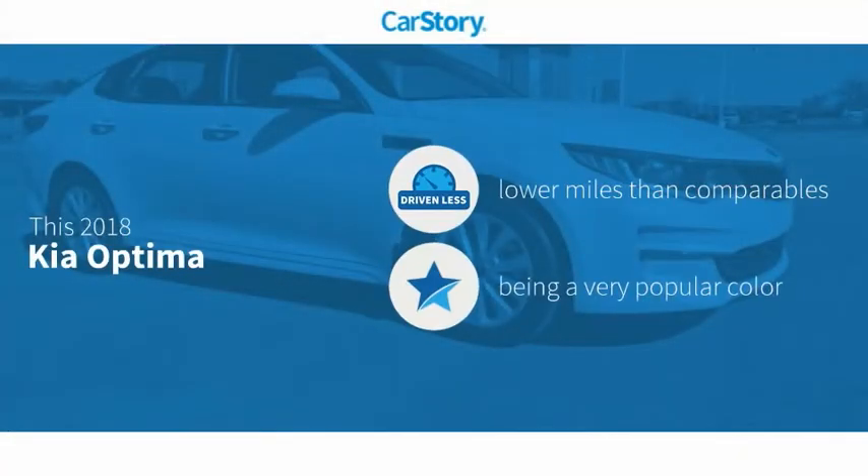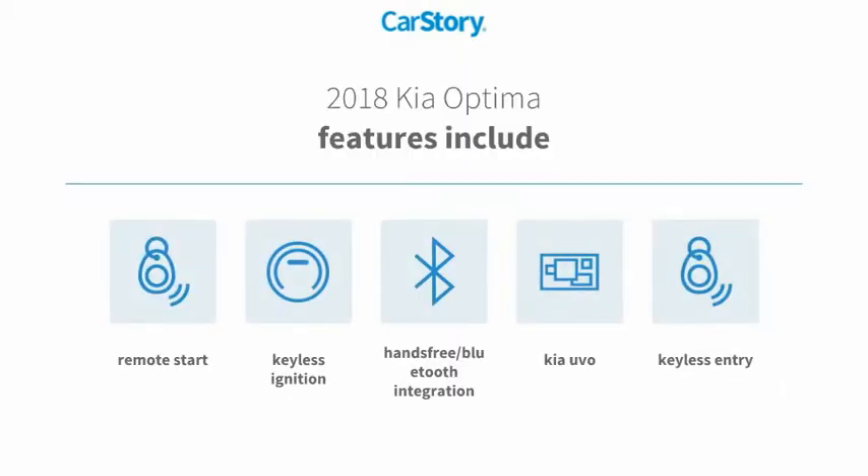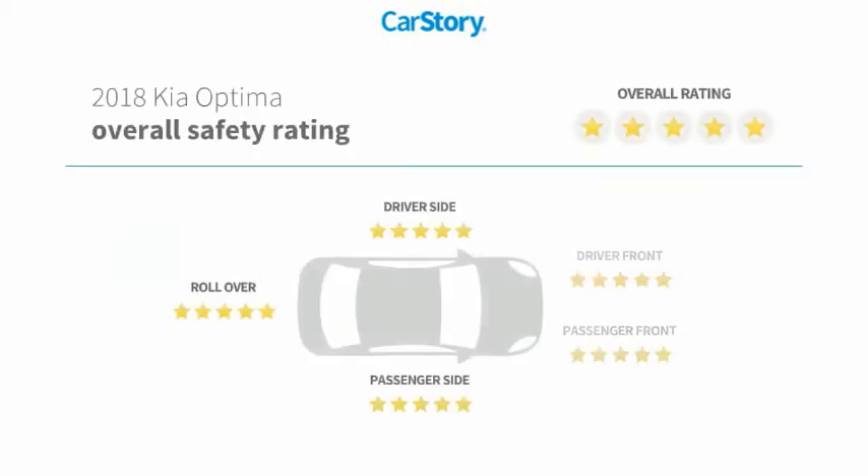Carfax research indicates this vehicle as having lower miles with less wear and tear. Features also include keyless entry, remote start, keyless ignition, and hands-free Bluetooth integration. It has been listed as an IIHS top safety pick with these ratings.